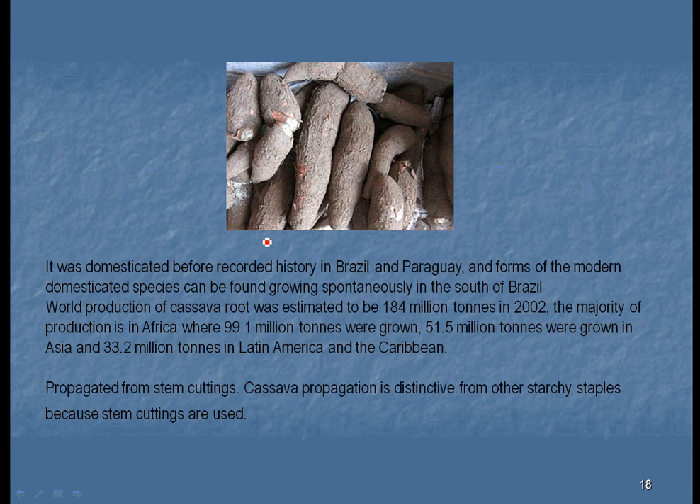Cassava is propagated from stem cuttings. You just take the stem, cut it, let it dry out, stick it in the ground, and two or three months later you'll have plants that you can eat.